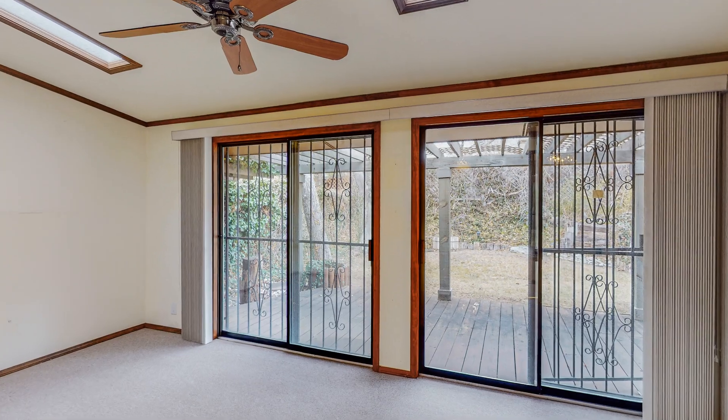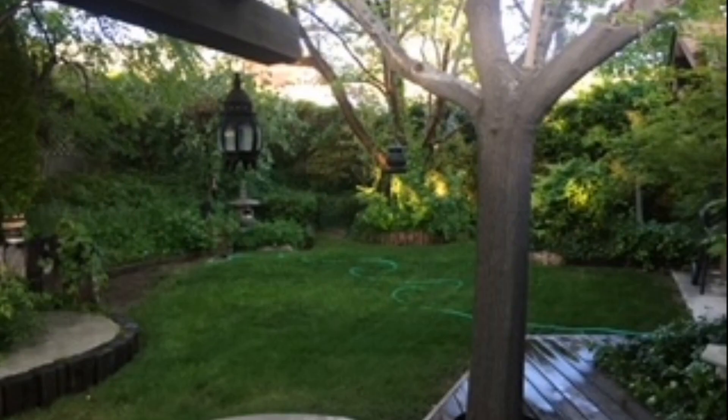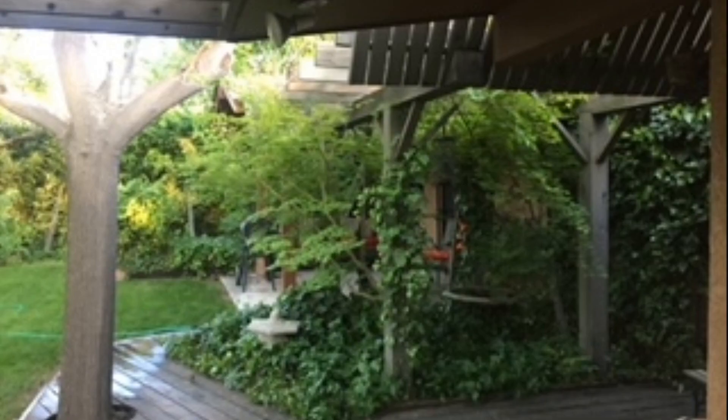From the open kitchen you can head back into the sunroom and make your way to the lovely backyard, which will be green and a great place to enjoy those summer evenings. The backyard is accessible from both the sunroom and the primary bedroom.